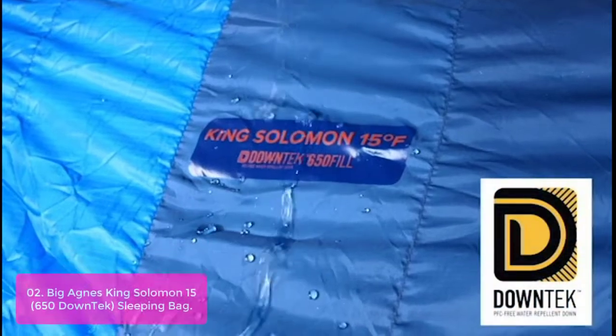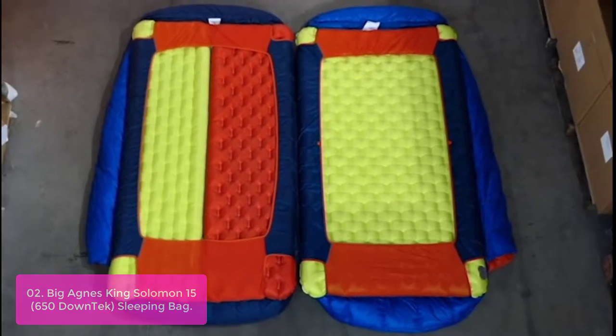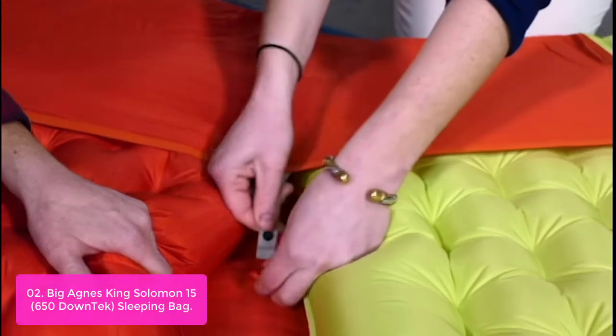List number 2: Big Agnes King Solomon 15 650 Down Tech Sleeping Bag. The King Solomon 15 is a premium sleeping bag in a streamlined silhouette that weighs less than 2 pounds. Flow construction unites easily with your pad, and as you change positions over the course of the night, it will keep you from rolling off your pad.